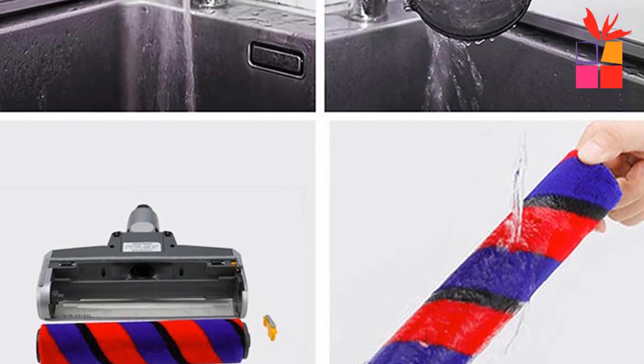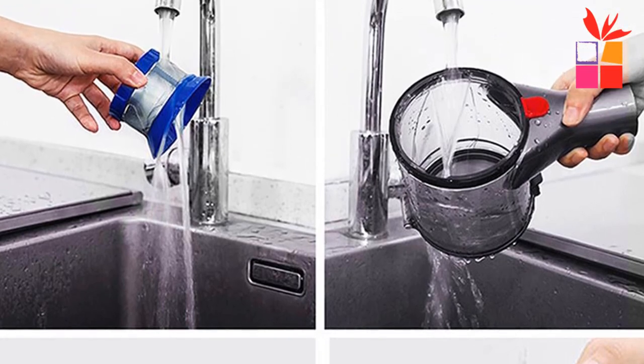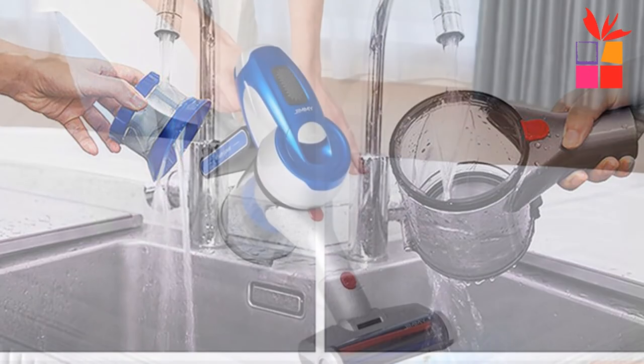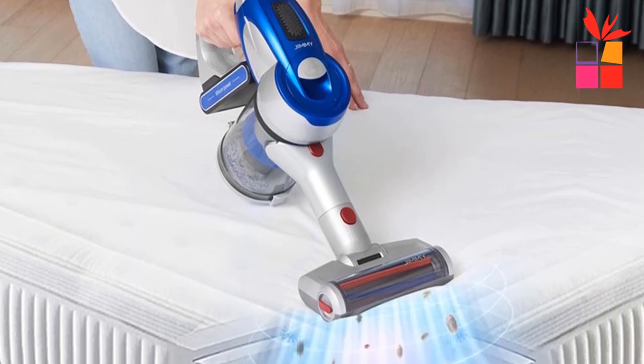Easy to clean pet hair without entangling around the brush roll. Working time: 60 minutes, with a large 2500mAh battery that can work continuously for 60 minutes.